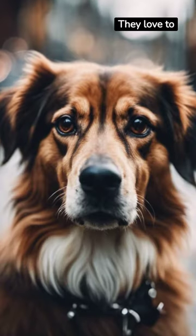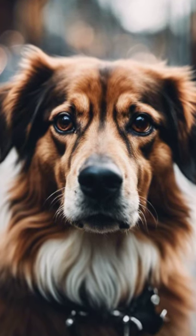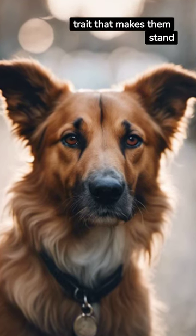They love to exercise. A fenced yard or regular walks will keep them in high spirits. Finally, they're known for their striking tricolor coat — it's a defining trait that makes them stand out.